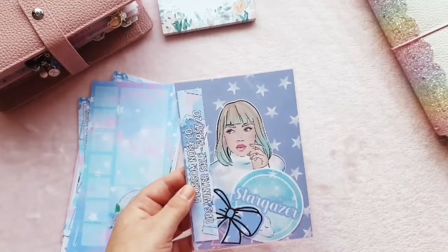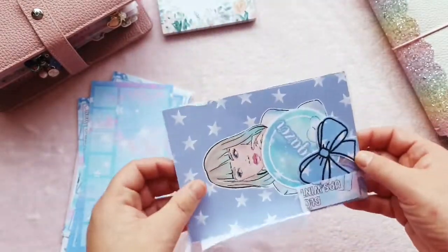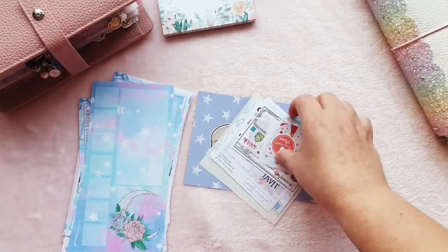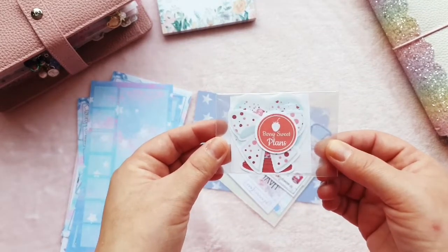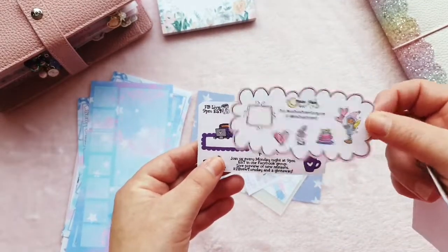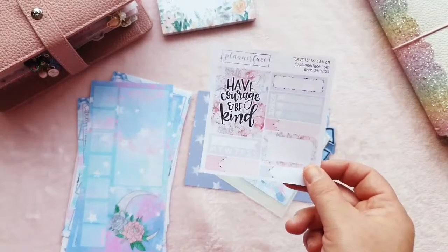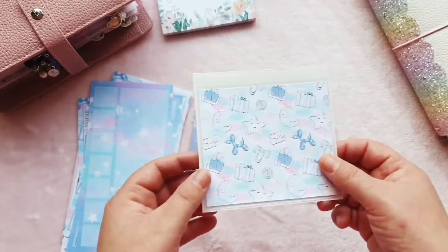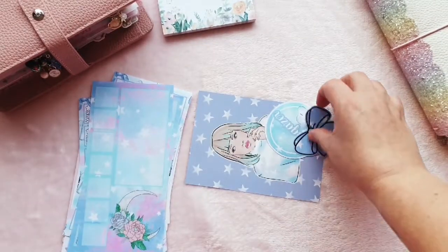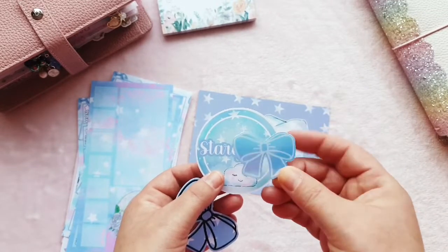Sorry about that — the delivery guy came to the door and the dogs went a bit mad! So this is the freebie bundle for the first 20 people who ordered. I've got freebies from several other shops in here: Sweet Berry Plans, Exo Mama Plans, Moonshine Sticker Co, Coffee Break Planner, and Planner Face — I've got some Planner Face goodies to show you later too. I also got a stunning sticker pocket, a bow, a die cut, and a journaling card.